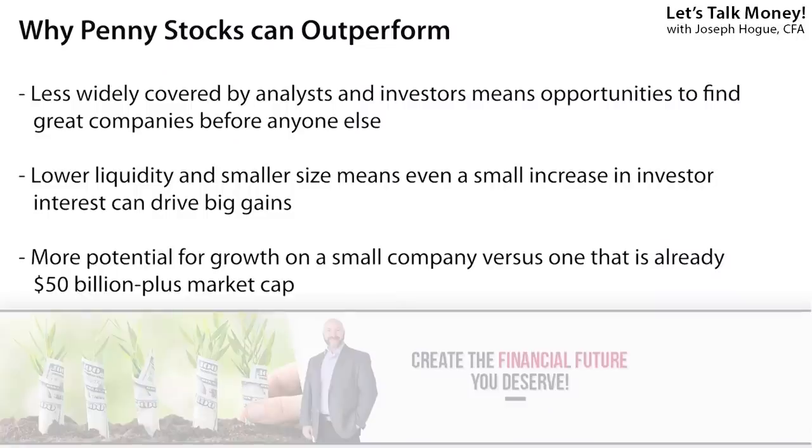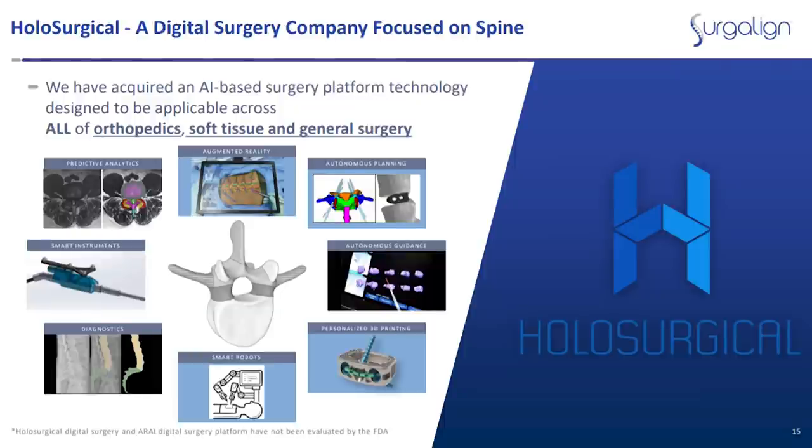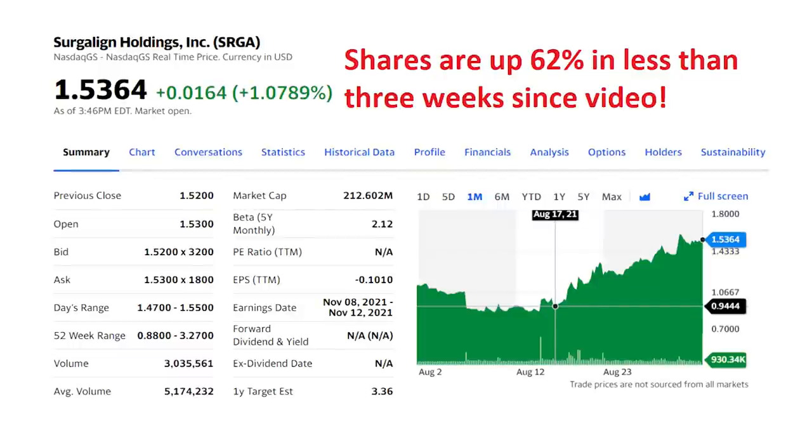These small companies are not widely followed by analysts or investors, so with a little research you can find some great stocks selling at a discount. For example, I recommended shares of Surge Align, ticker SRGA, in our Stocks Under $1 video on August 16th. The company has a history of innovation and a new AI-based surgery platform that makes it a disruptor in its industry. Those shares are up 62% in less than three weeks since the video, with the average analyst price target still another 183% from the current price. Short-term investing in penny stocks means looking for those near-term signals — both technical analysis and long-term fundamentals.